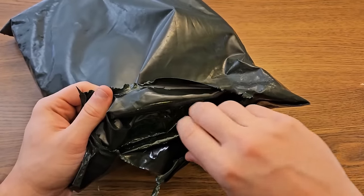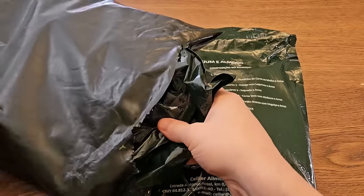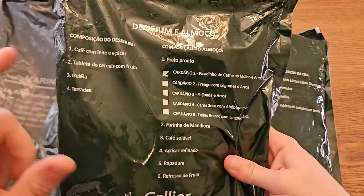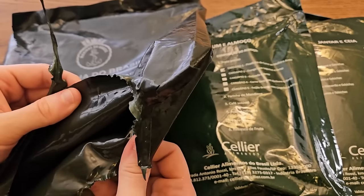Our package was cut into by customs, but luckily it was Brazilian customs so I don't believe they took anything. Inside we have three individual internal bags, a rather large accessory kit, and then two main food packs. The first pack contains both breakfast and lunch, and the other pack contains dinner and supper. Most 24-hour military rations provide three meals a day, but it seems the Brazilian Navy is getting four complete meals.